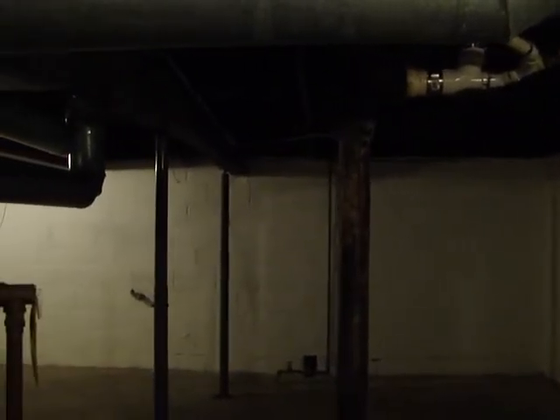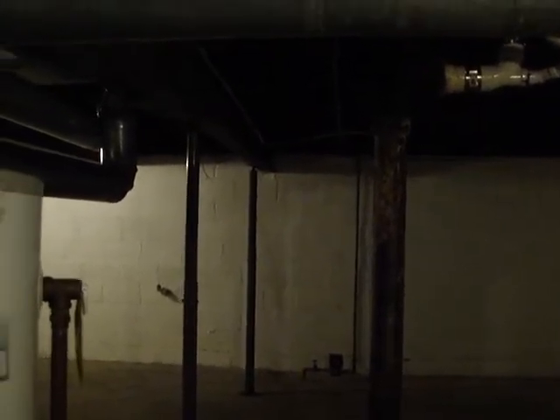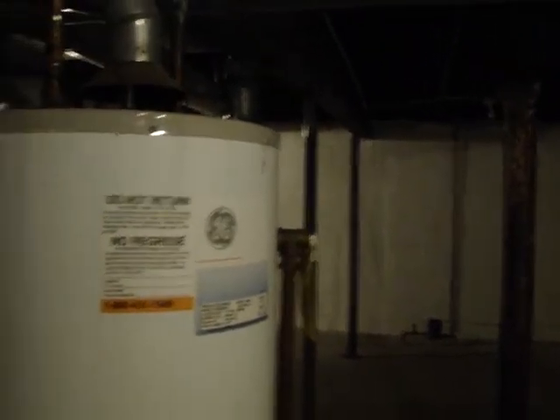Now we're down here in the basement. This home does have a newer furnace, newer hot water heater. It has new plumbing. The furnace is high efficiency.